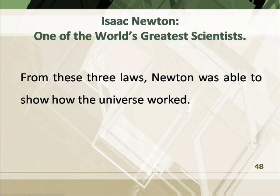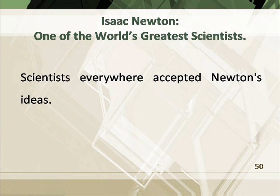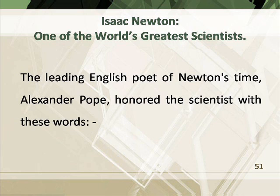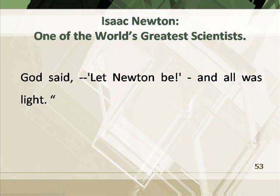From these three laws, Newton was able to show how the universe worked. The leading English poet of Newton's time, Alexander Pope, honored the scientist with these words: 'Nature and nature's laws lay hid in night. God said, let Newton be, and all was light.'